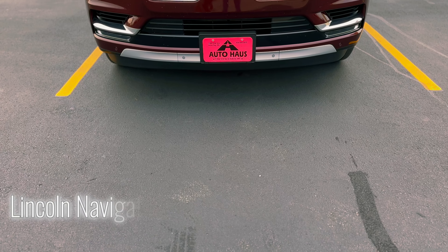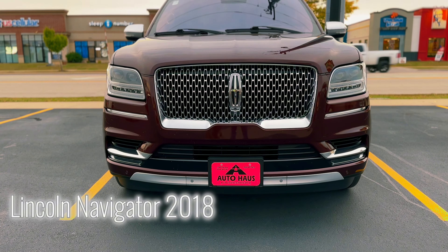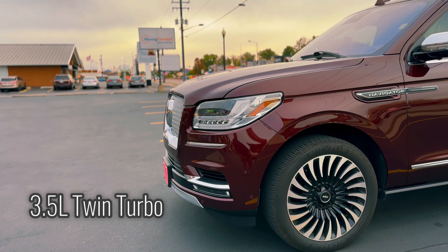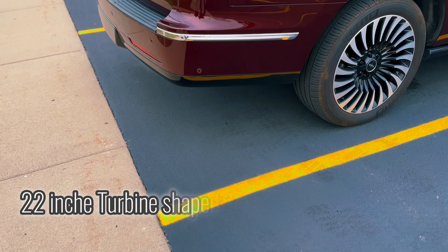Lincoln Navigator 2018. 3.5 liters twin turbo, 450 horsepower, 510 torque, 22-inch turbine-shaped wheels.